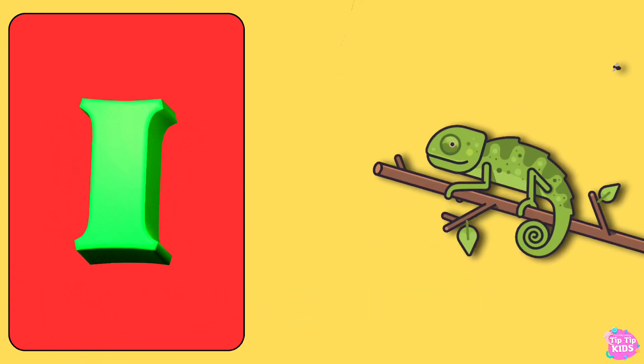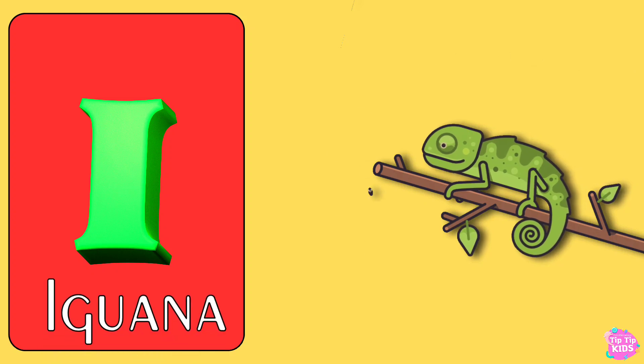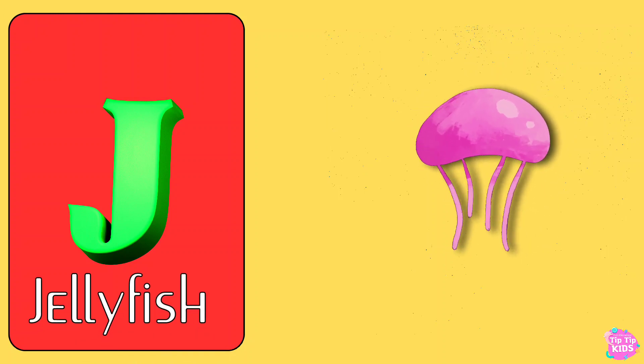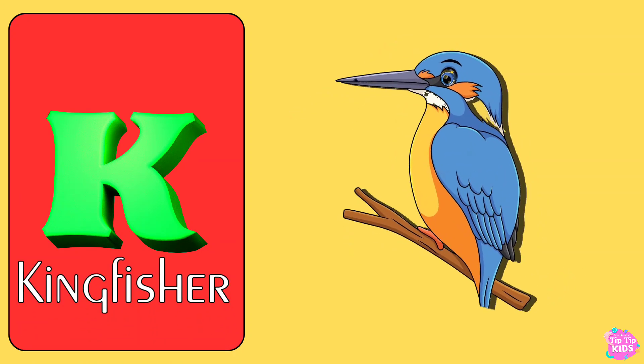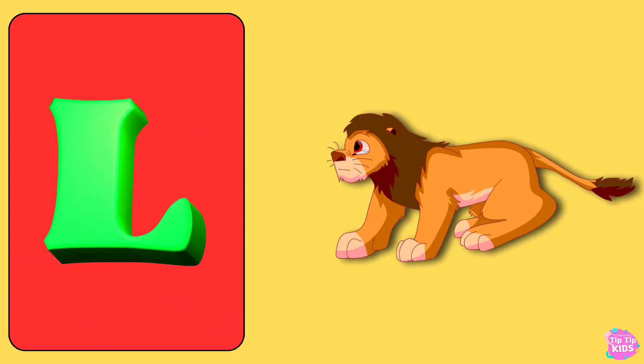I for Iguana, J for Jellyfish, K for Kingfisher, L for Lion.